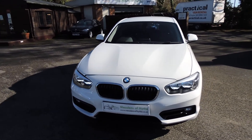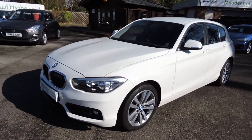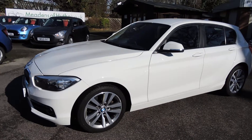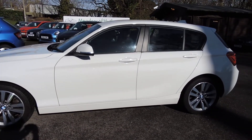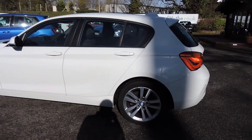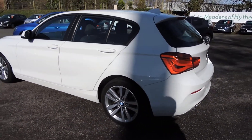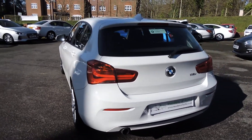2017 BMW 118i Sport 5-door manual. This is an Alpine white with a charcoal cloth trim. This has done 15,000 miles from new.